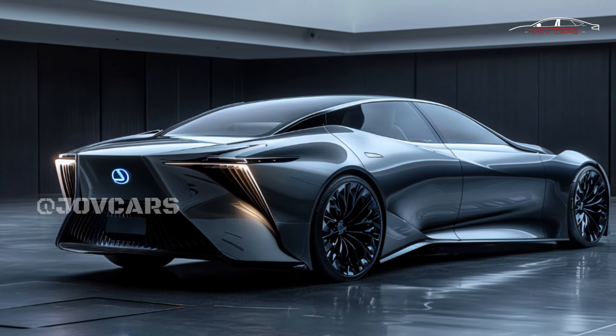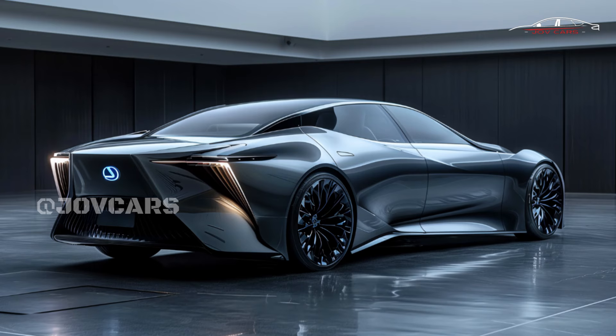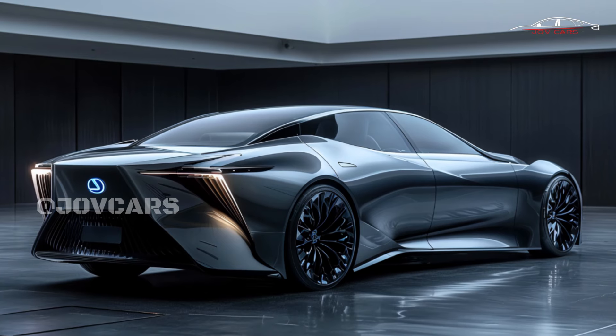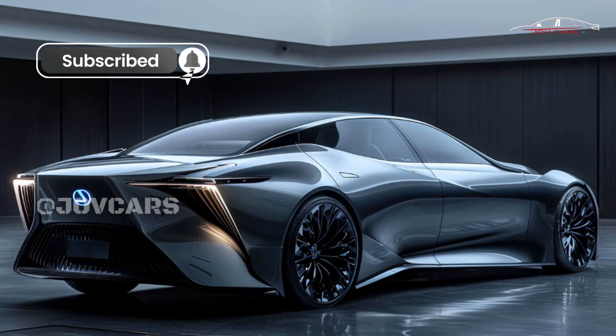In summary, the 2025 Lexus ES is a high-end sedan with lots of premium features that makes driving easy and fun. It is a great choice for people who want a high-end car because of its beautiful design, cutting-edge technology, and athletic performance.